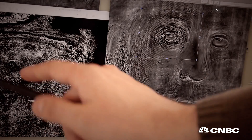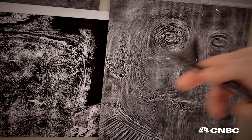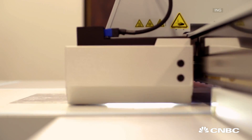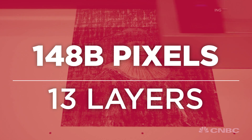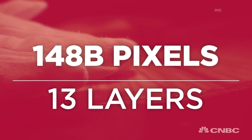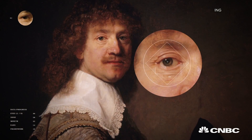Pixel data became impasto data, mimicking brush strokes and paint thickness. The end result: 148 billion pixels were printed in 13 layers of UV ink.